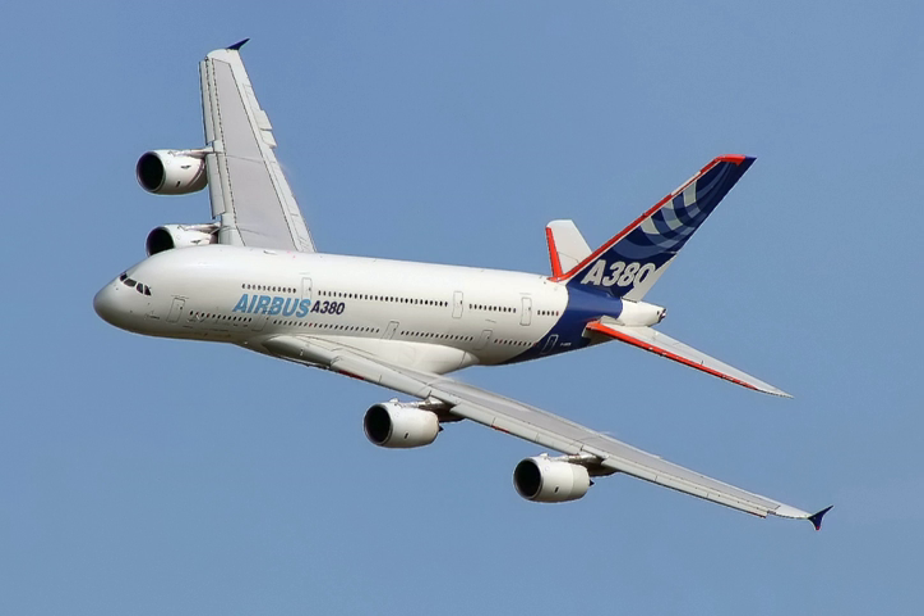The largest wide-body aircraft are over 6 meters wide and can accommodate up to 11 passengers abreast in high-density configurations. By comparison, a typical narrow-body airliner has a diameter of 3 to 4 meters, with a single aisle and seats between two and six people abreast. Wide-body aircraft were originally designed for a combination of efficiency, passenger comfort, and to increase the amount of cargo space.